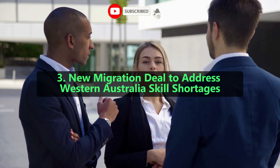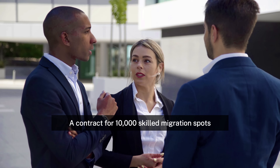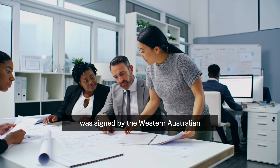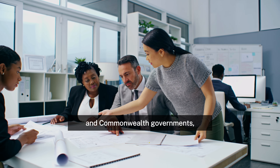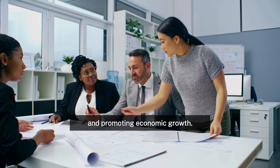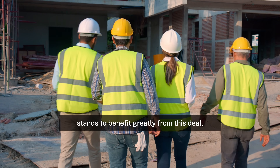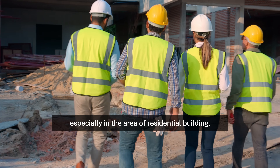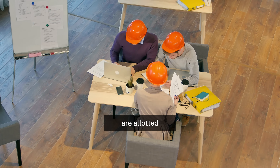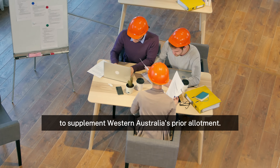3. New migration deal to address Western Australia skill shortages. A contract for 10,000 skilled migration spots for the 2024–25 fiscal year was signed by the Western Australian and Commonwealth governments, marking a significant step towards addressing labour shortages and promoting economic growth. The economy of Western Australia stands to benefit greatly from this deal, especially in the area of residential building. Of these, 5,000 spots are allotted under the state-nominated migration program to supplement Western Australia's prior allotment.